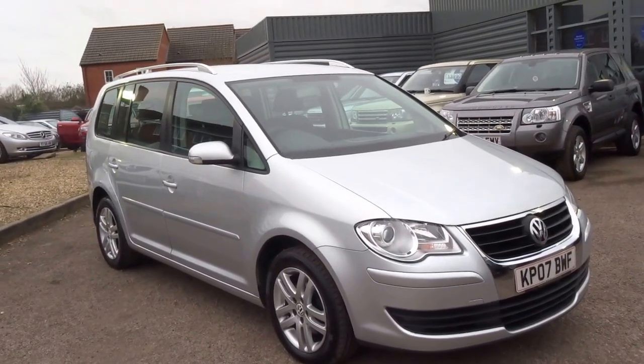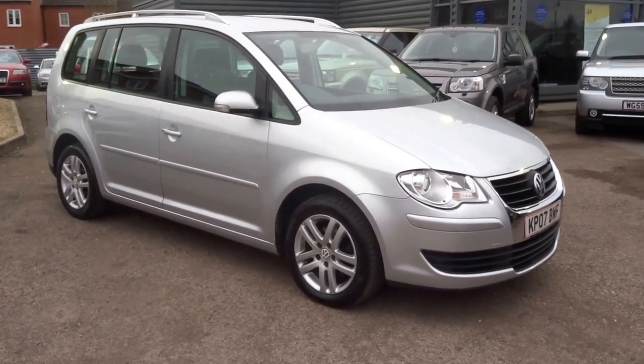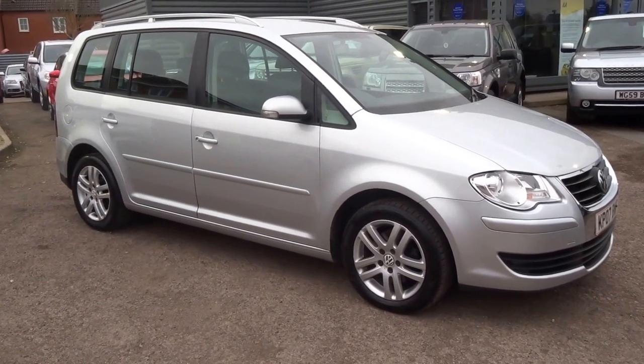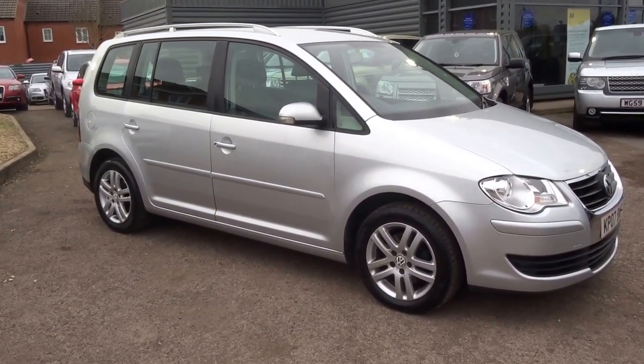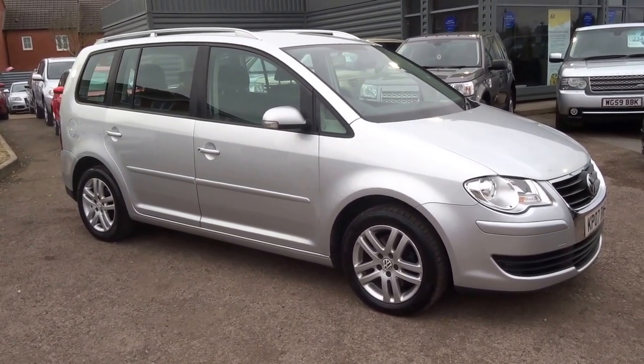And would you believe it's just £3,690. Great car, great price. Would you like to reserve it? Give me a call — I'm George. You can get me on the telephone on 01926 267813. It's ready for collection. Speak to you soon. Cheers.